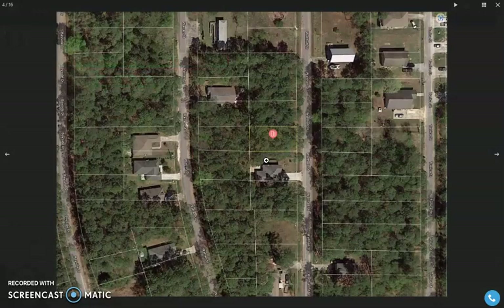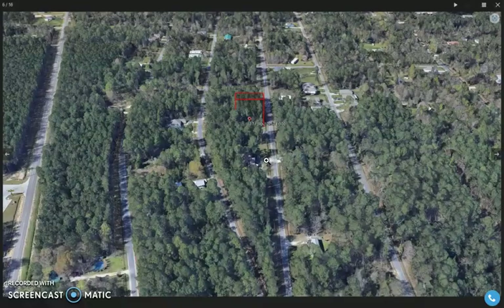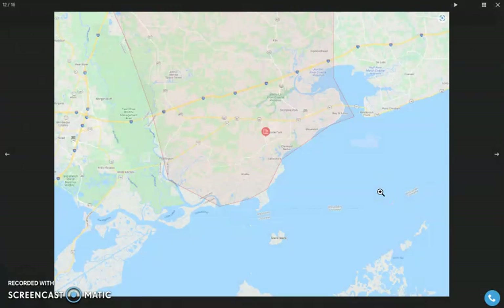There is nice paved road access, and power poles are also available. The neighborhood is quite developed, and the lot is just near the coast.